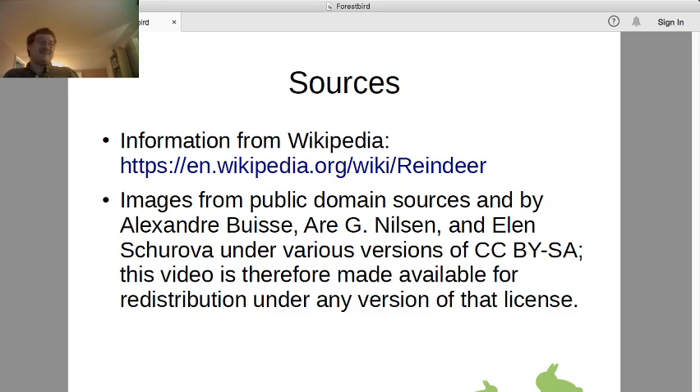Alright, so that's what we need to know about reindeer. They don't fly, but they're nonetheless magical creatures to an extent. Plenty of information — I didn't have to go farther than Wikipedia, and we have plenty of publicly available images generously posted by noted authors. With that, Merry Christmas and happy holidays — we're ending class on this final half day of school.